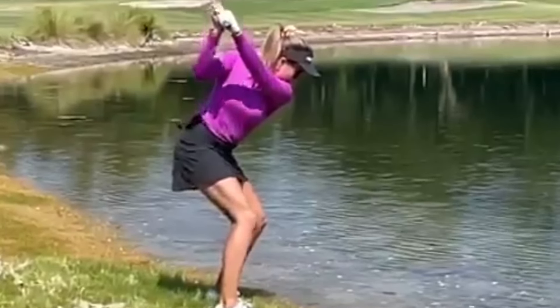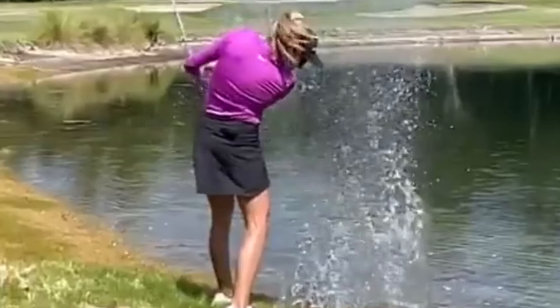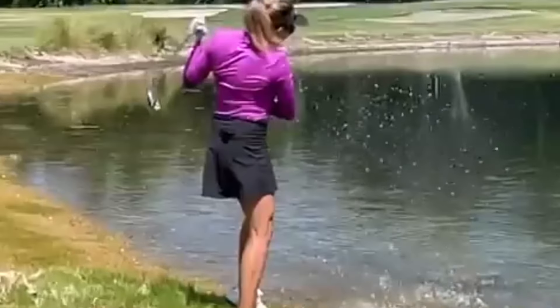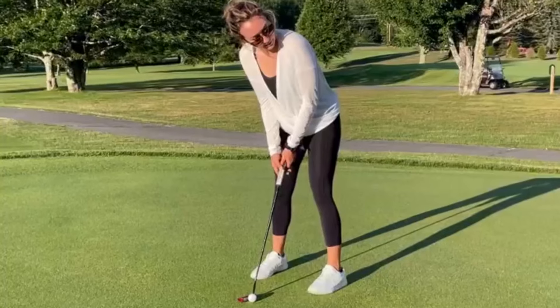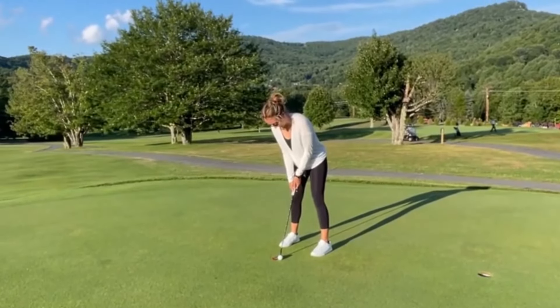Jillian Hollis is a rising star in the world of women's golf, and her powerful golf swing is a sight to behold. Her combination of skill, determination, and natural talent make her a force to be reckoned with on the course, and we can't wait to see what the future holds for this young and talented golfer.